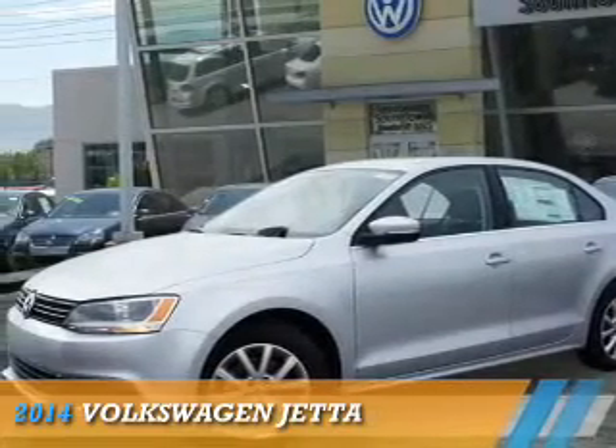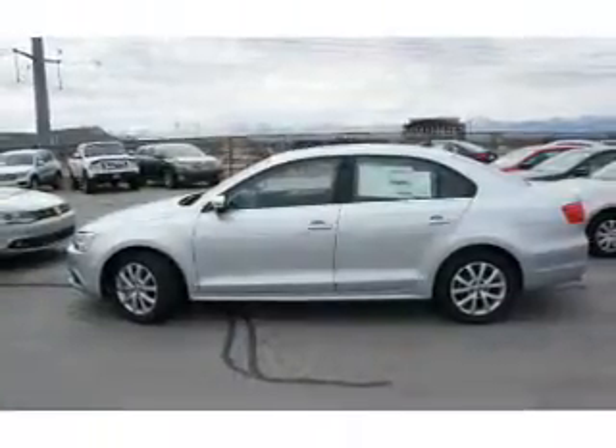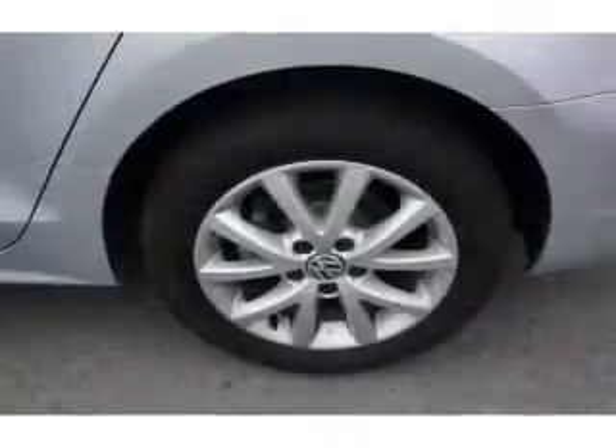Presenting the 2014 Volkswagen Jetta. It's powered by front wheel drive, a 1.8 liter 4 cylinder engine, and an automatic transmission.